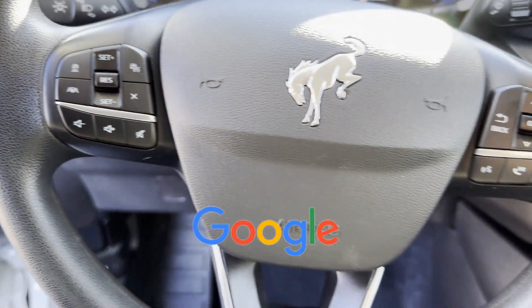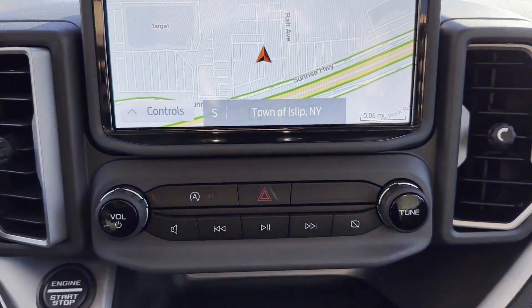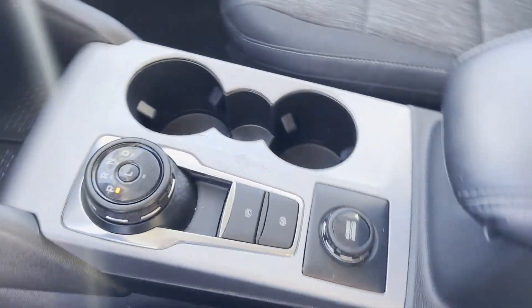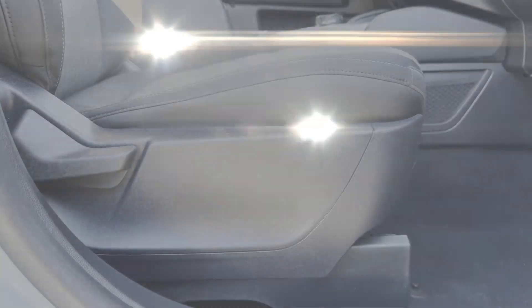This is a top-rated dealer. Get into the car of your dreams today. Visit us. Sayville Ford has been family-owned and operated for three generations, over 60 years.